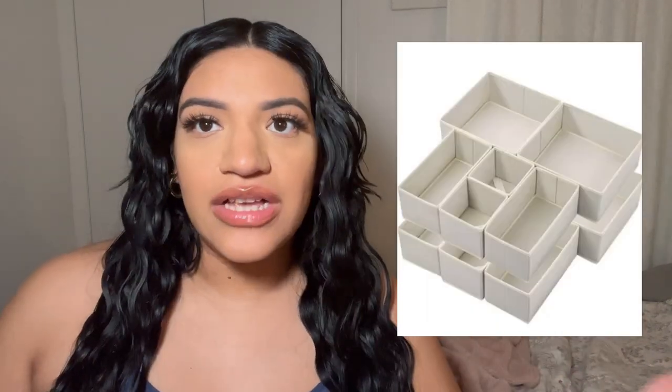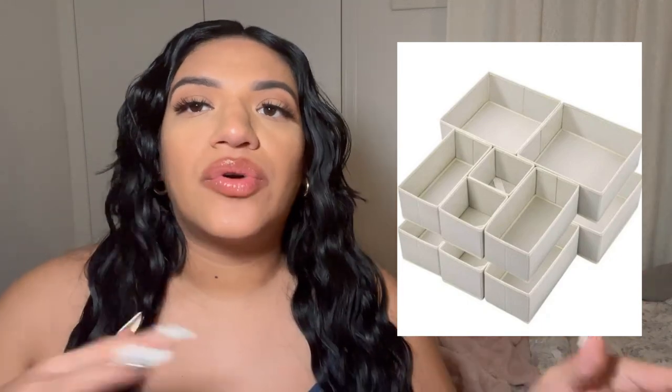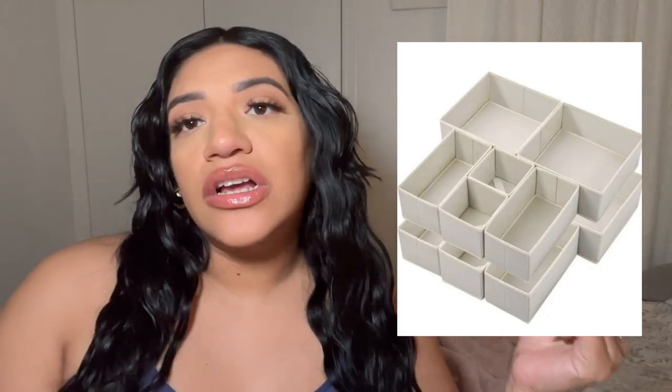Another must-have is box dividers for the drawers. Kids have socks, underwear, little hats, and everything needs to be organized or it's a hot mess. Get small dividers for little items like gloves and socks, and bigger ones for onesies. Organizing your drawers is the best thing you can do for yourself.